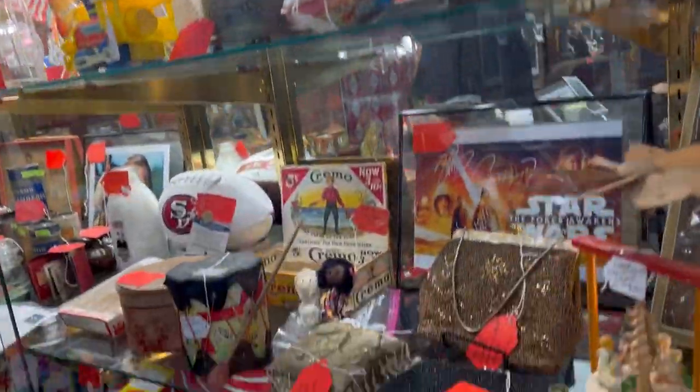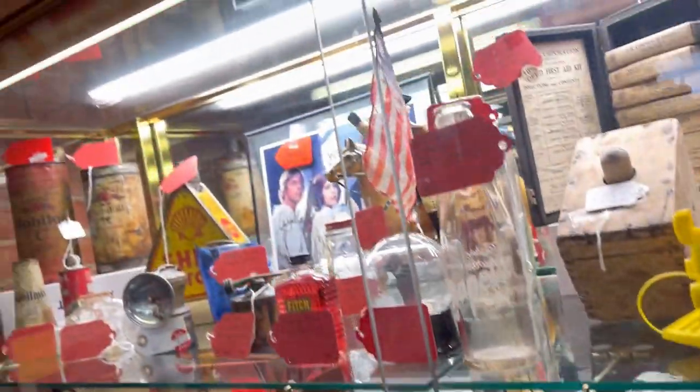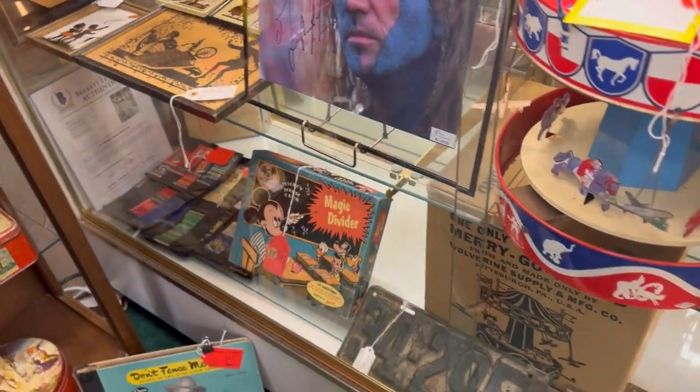Lots of milk bottles — I thought that was kind of cool. A lot of the old tin toys, lunch boxes. They just had a really good mixture of things, which is always nice. Definitely worth going into if you just want to see really old, very cool vintage and antique items.